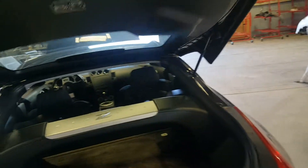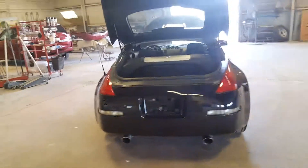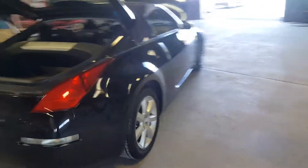Back here we have the trunk. As you can see, everything's really clean. It all works as it's supposed to. No damage on it. All in all, it's a really clean, quick car.